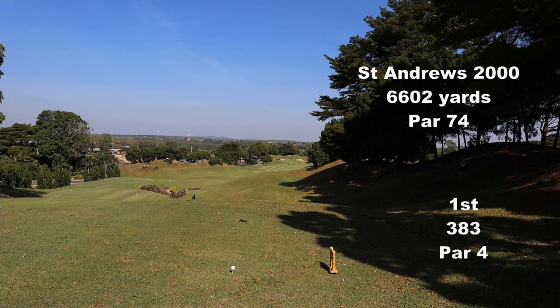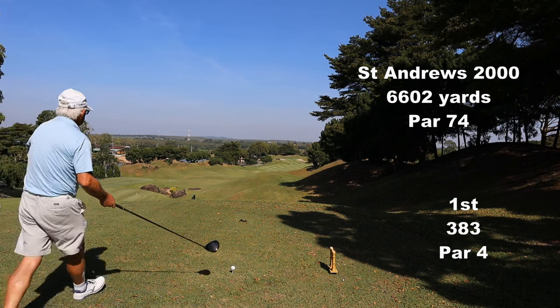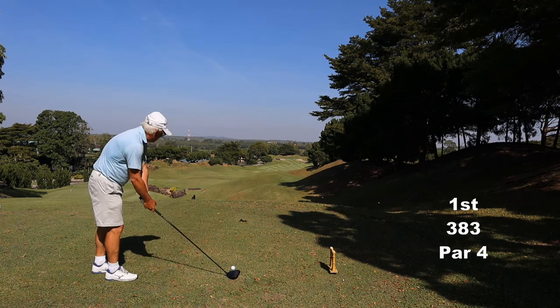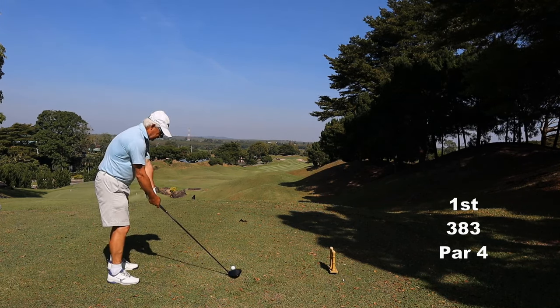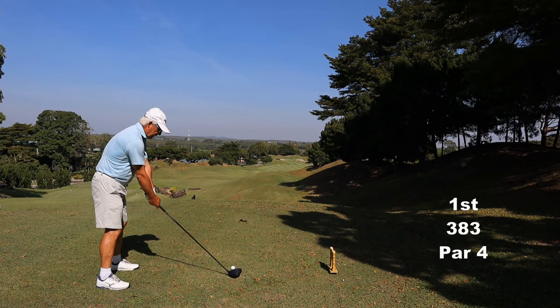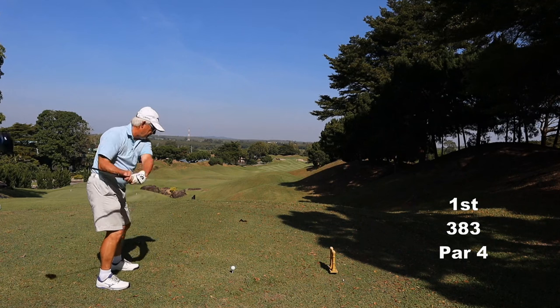Good morning and welcome to St Andrews 2000. This round of golf is a big cock up. Caddy drove me down to the senior tee, I grabbed my driver and walked 60 odd yards back. But I've gone back one tee box too far.